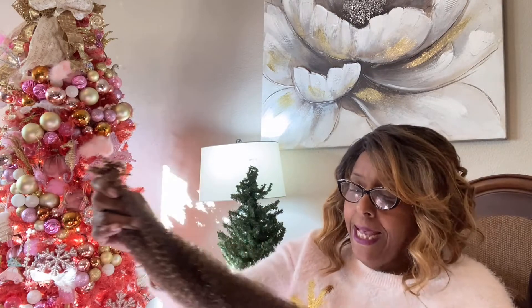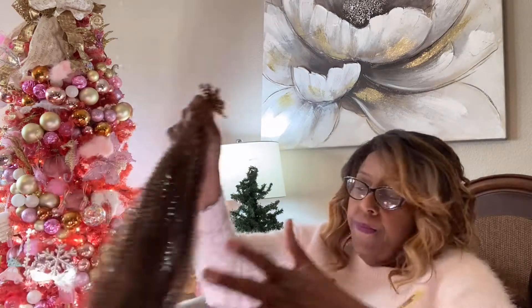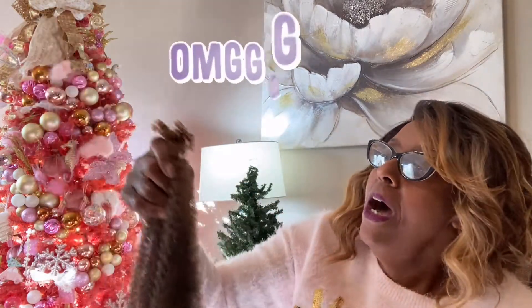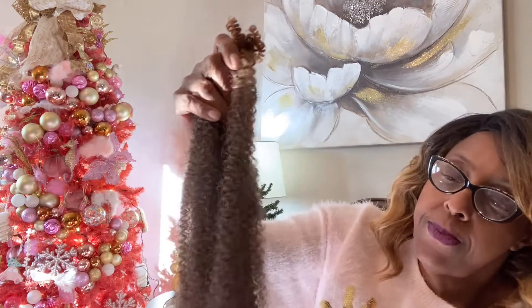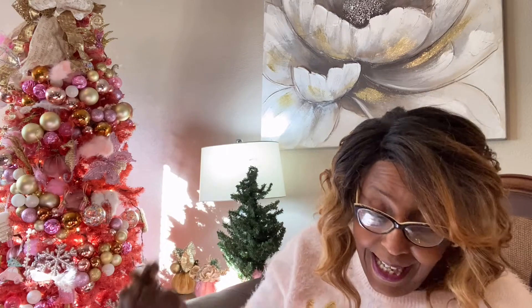It's already separated, it's already ready for you to use. Afro twist guys, and it's twisted up. Look at it guys. You just pull it apart. Oh yeah, look at the color.